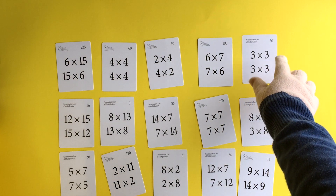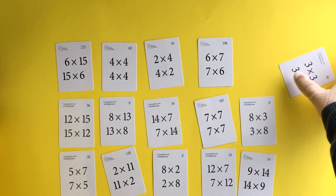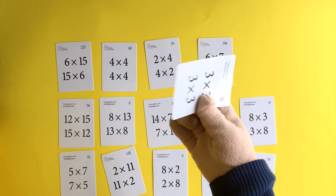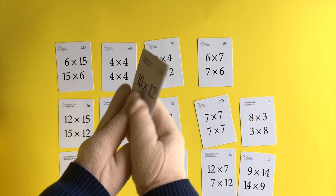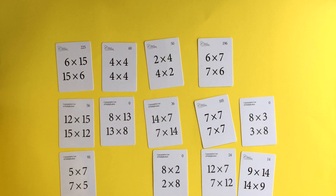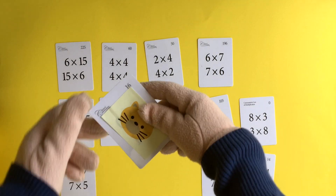3 times 3 equals 9. No, there's no cat. 2 times 11 equals 22. No cat there. 8 times 2 equals 16. Yay!